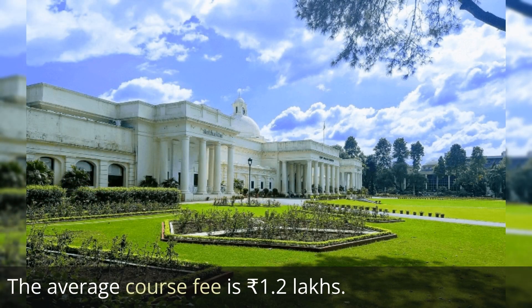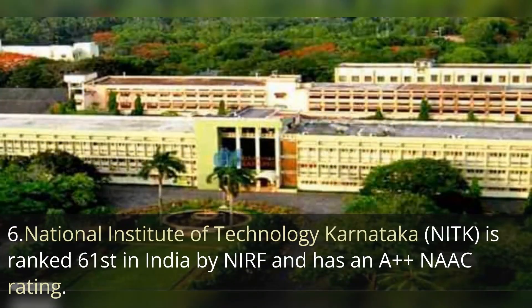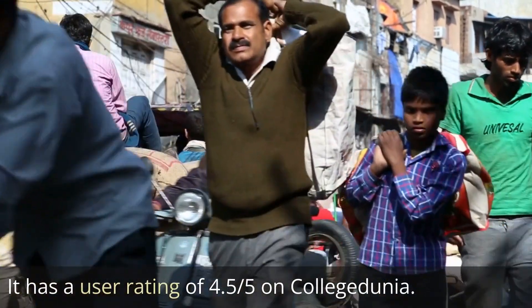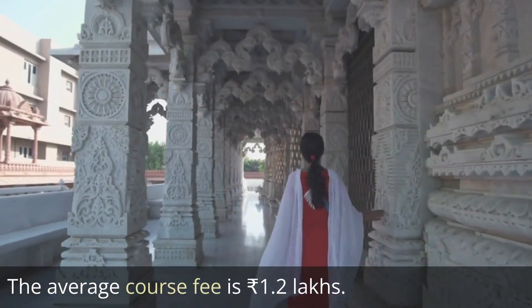The next one is National Institute of Technology Karnataka, NIT Karnataka, ranked 61st in India by NIRF rankings and A++ by NAAC. It has a user rating of 4.5 out of 5 on College Dunia and the average course fee is 1.2 lakh rupees.